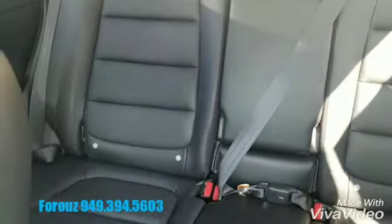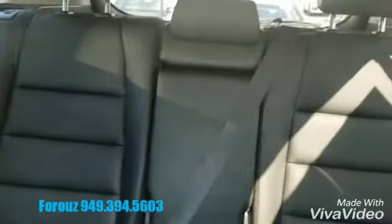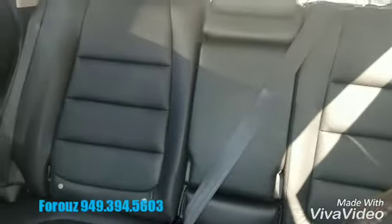Let's take a look around. The back seat splits 20/40/40, and you also have the armrest with cup holders. You also have a moonroof with sliding glass, so it will open up like this.